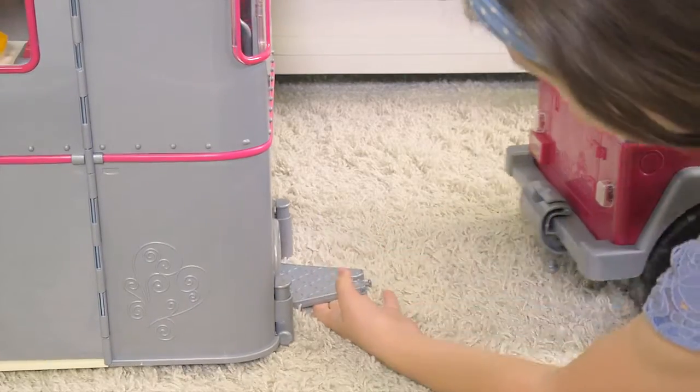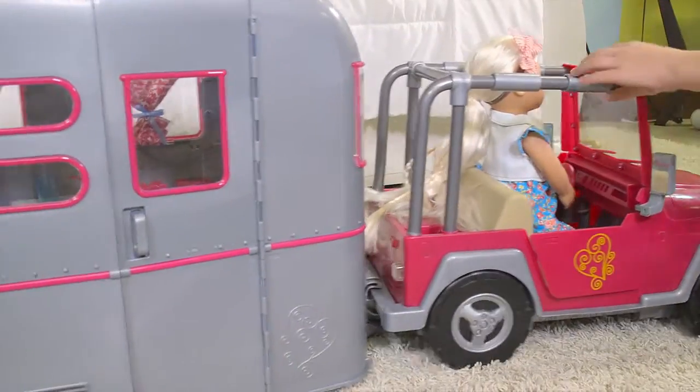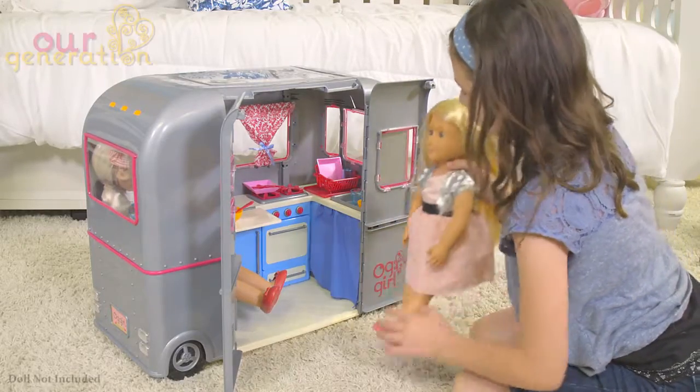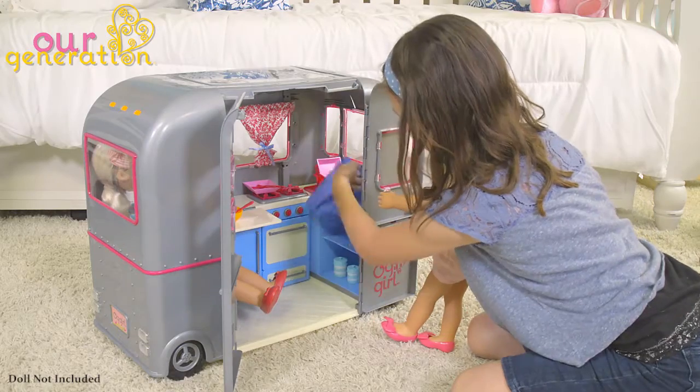Hitch up the RV to the Our Generation MyWay and the Highway 4x4 and take your camper with you on all of your adventures. Travel wherever your imagination takes you with the RV Seeing You Camper from Our Generation.